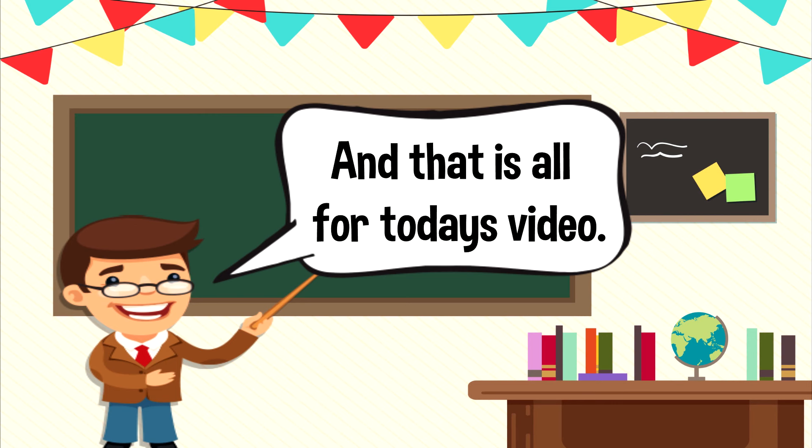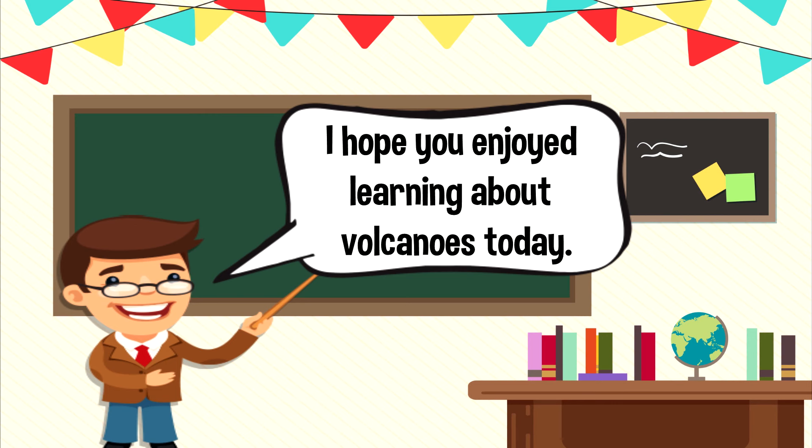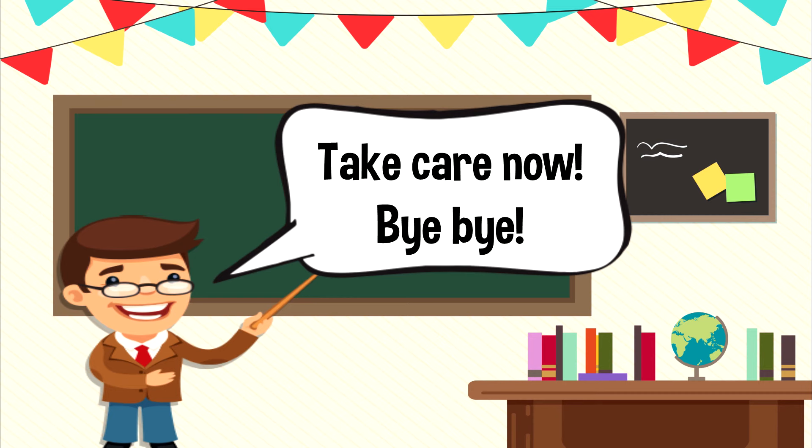And that is all for today's video. I hope you enjoyed learning about volcanoes today. Take care now. Bye-bye.